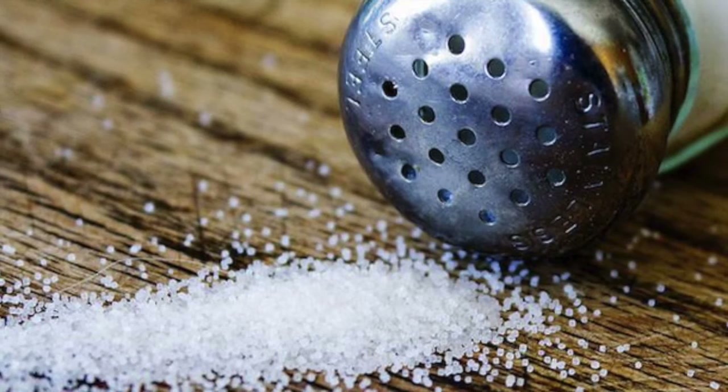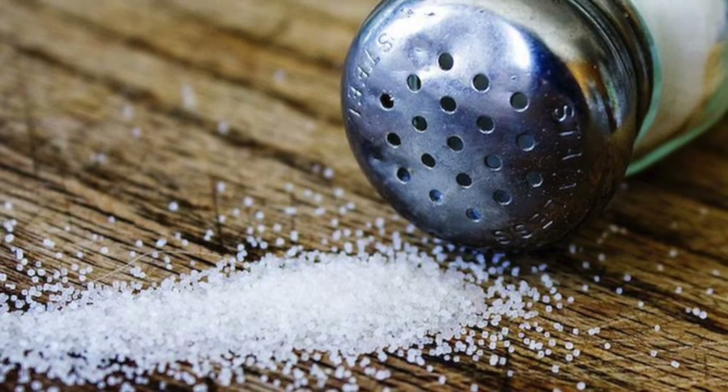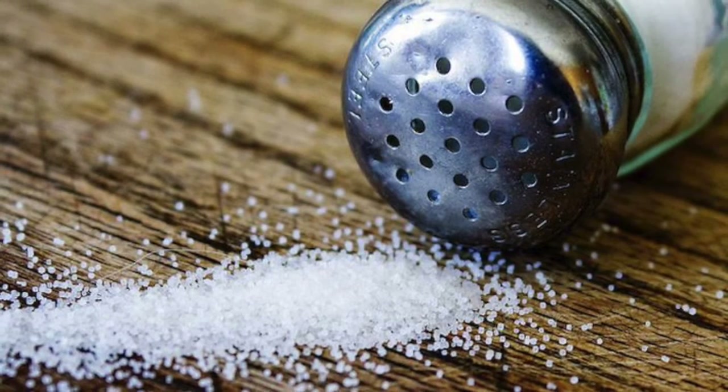Number 10, spilling salt. Spilling salt is said to be a bad omen, and you must throw it over your shoulder to reverse this omen. Number 11, pointing at rainbows. Pointing at rainbows is said to be bad luck. Looks like no more rainbow videos.